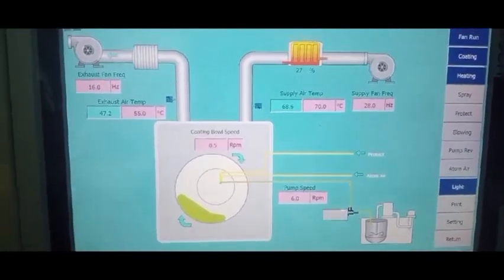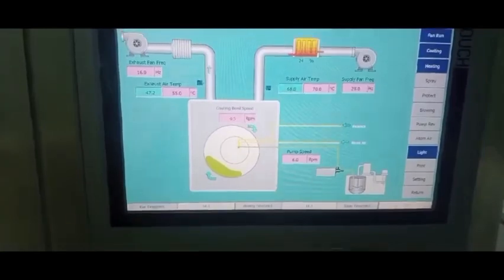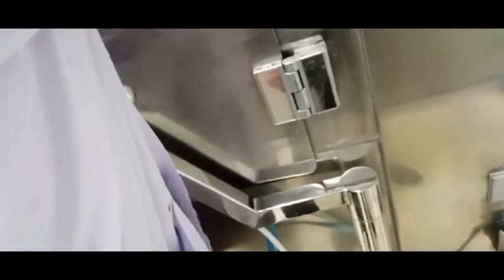The medicines you take in a very easy way are being processed in a number of ways. Today I will show you how the tablets are being coated. Here the tablets are being coated at a bulk level, but it's done by specialized personnel and specialized pharmacists. It's a rotary spray coating — it's one of the ways of tablet coating.